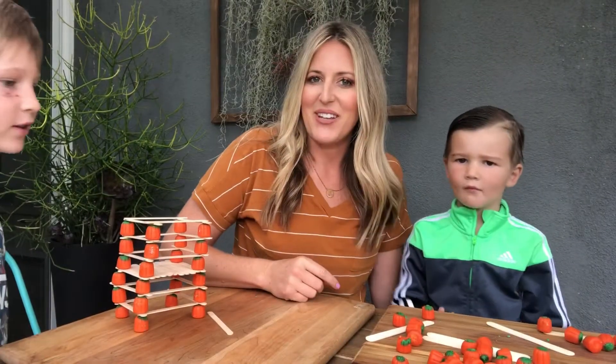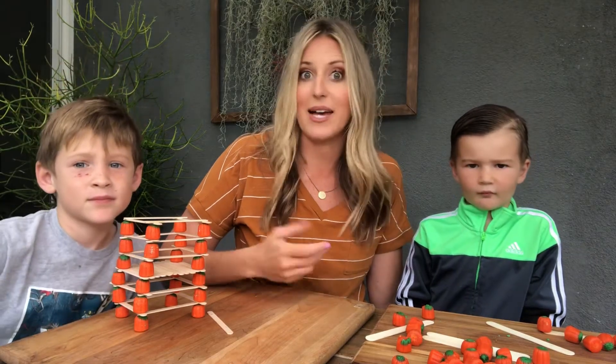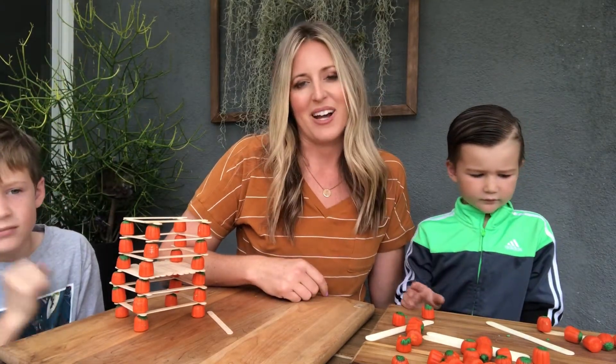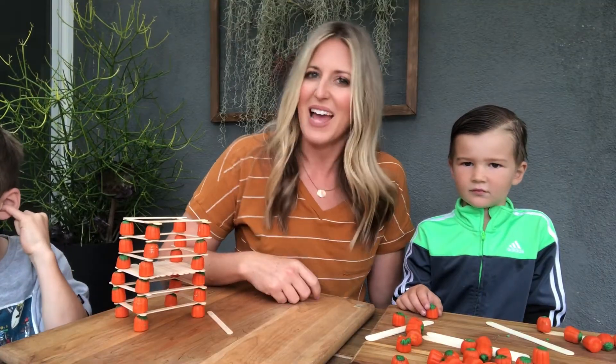If you like this video make sure to hit that like button below and subscribe to my channel for more tips from a mom who has already been there. And remember, everyone burns their first pancake so just keep flipping. Happy Halloween everyone!